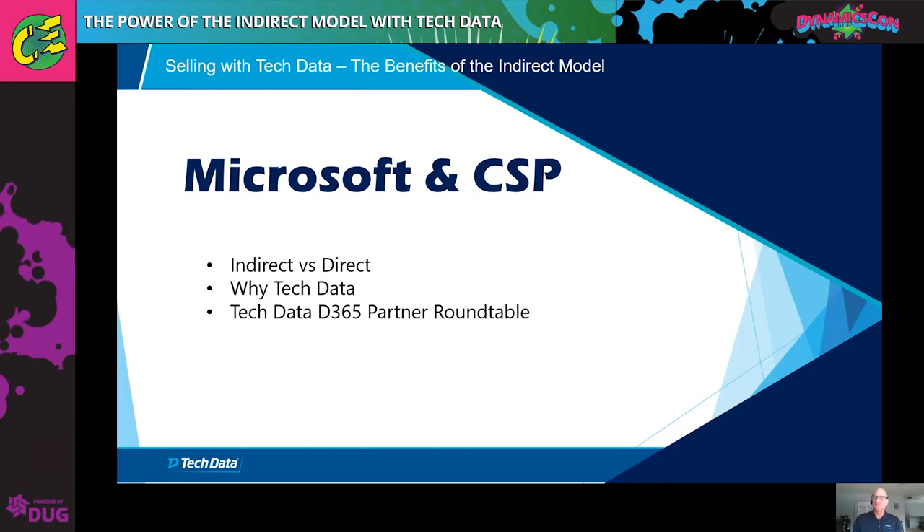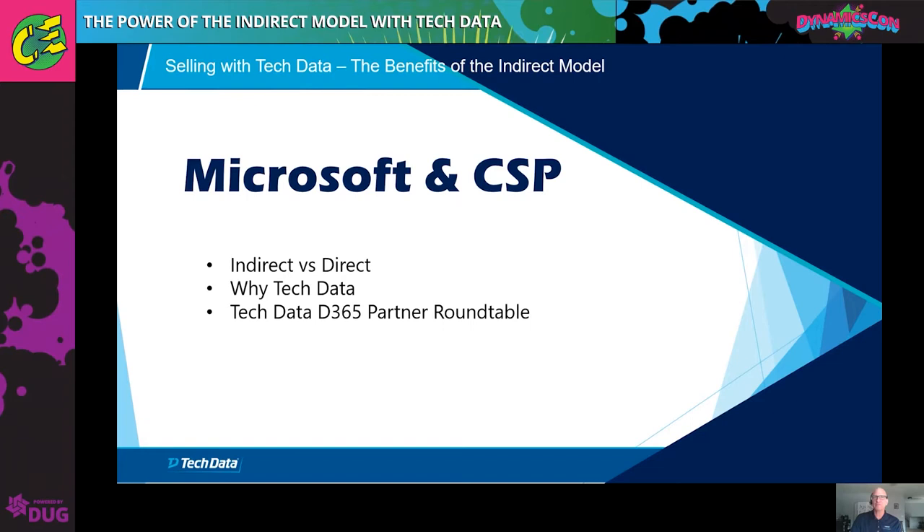Hello, everyone. My name is Sam Sarsom. Thanks for joining us today for this presentation on Selling with Tech Data, the benefits of the indirect model. I'm a client solutions manager with Tech Data and the Dynamics Practice, and I'm joined by my colleagues Connor Langan and Austin Kelly.